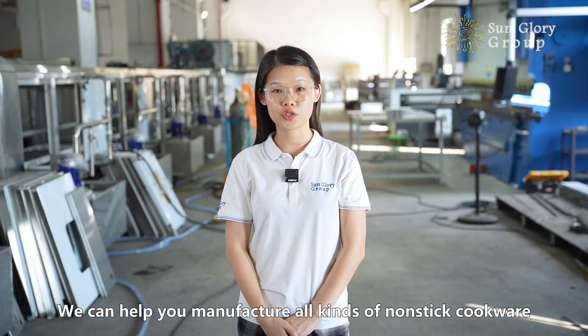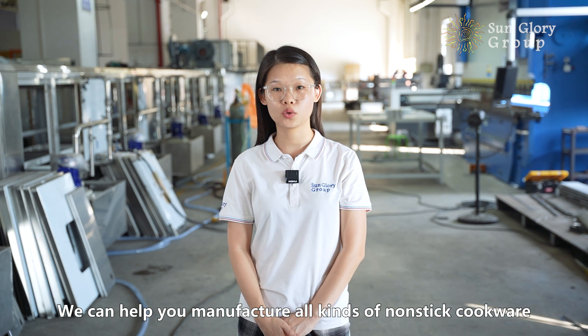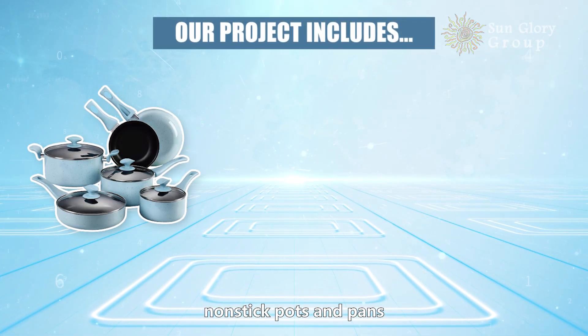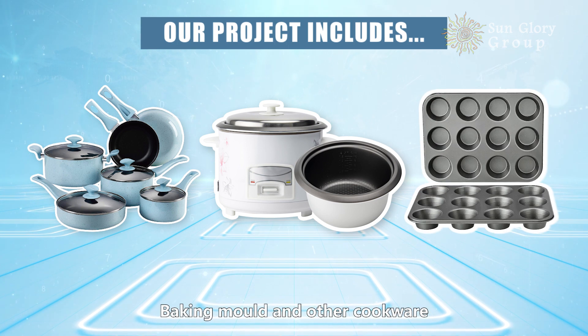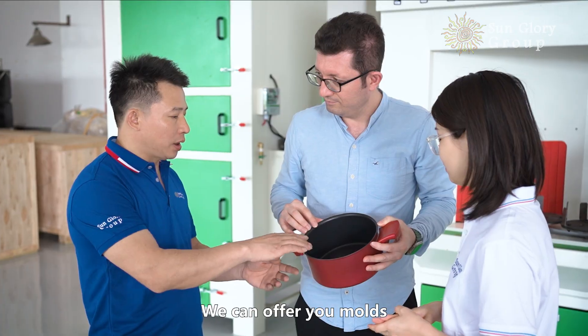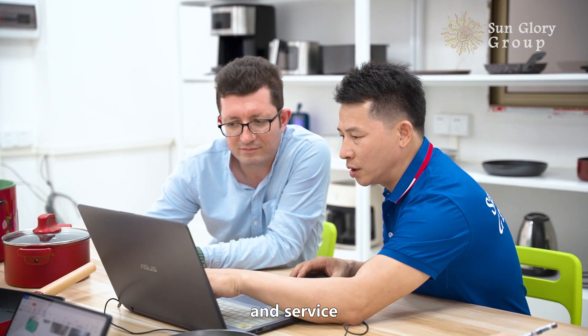We can help you manufacture all kinds of Lansdy Cookware, including Lansdy pots and pans, rice cookers, baking molds, and other cookware. We can offer you molds, machines, and service.